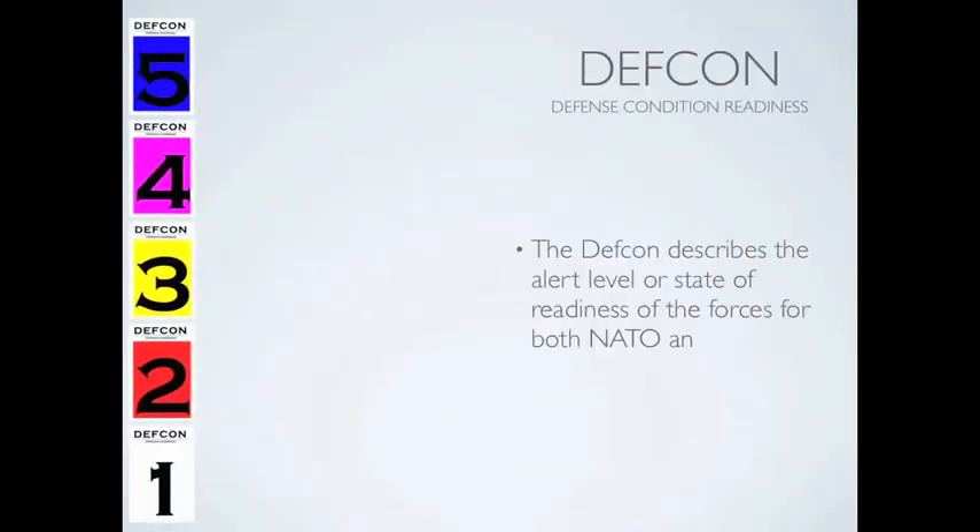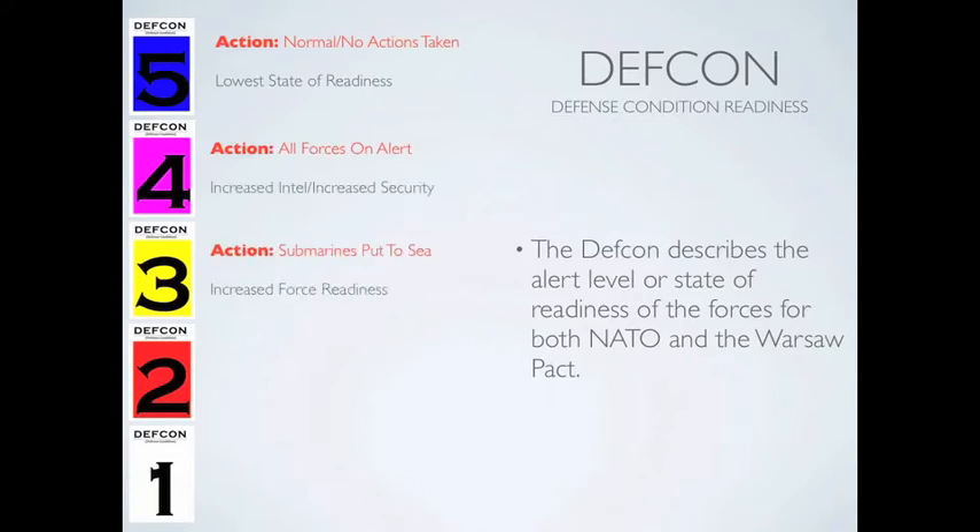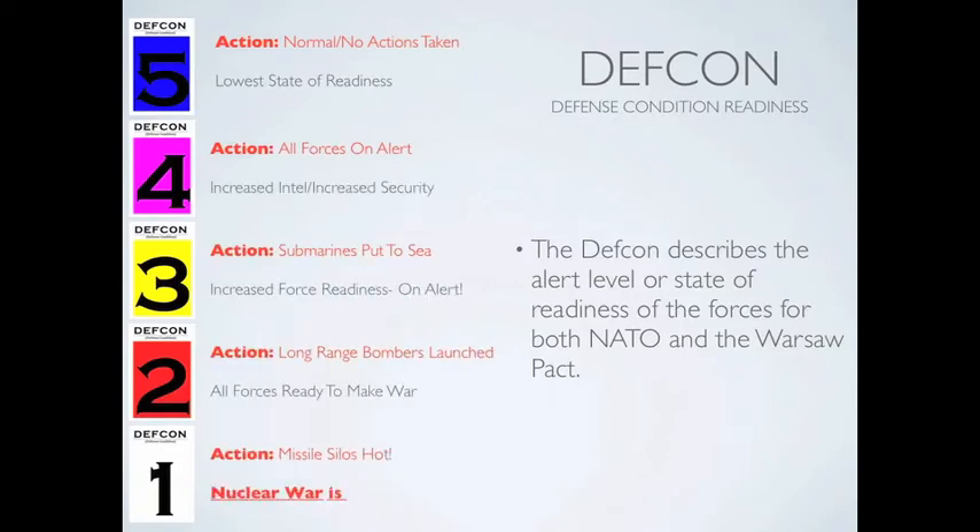In the Cold War simulation, the DEFCON, or Defense Condition Readiness, describes the alert level for both NATO and the Warsaw Pact. DEFCON 5 is the lowest level of readiness and is considered normal. DEFCON 4 is when security and intelligence work is increased and all forces are now on alert. DEFCON 3: nuclear submarines put to sea.